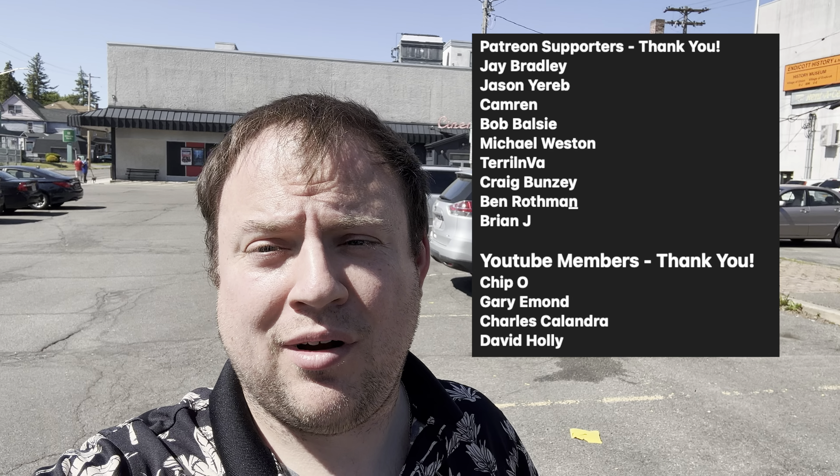Before we get started, give the video a thumbs up. Shout out to the Patreon supporters and click that subscribe button down below. It really helps me and the channel out. Appreciate it.